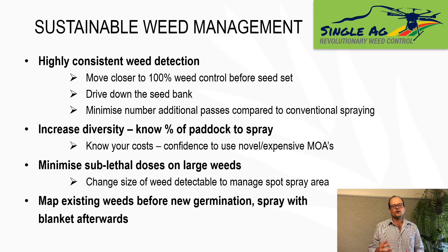The second point in terms of sustainable weed management is I want to increase the diversity of herbicides I'm using in my system. The key for me is knowing what percentage of the paddock you're going to spray before you go out there. When I know I'm going to spray 10% of the paddock, I'm very happy to utilise a chemical mixture that's $50 per hectare knowing it's going to average out at $5 per hectare. That enables the use of novel and expensive modes of action — herbicides that you wouldn't normally use in a conventional spot spraying system — and to me that's critical to reduce the reliance on glyphosate.